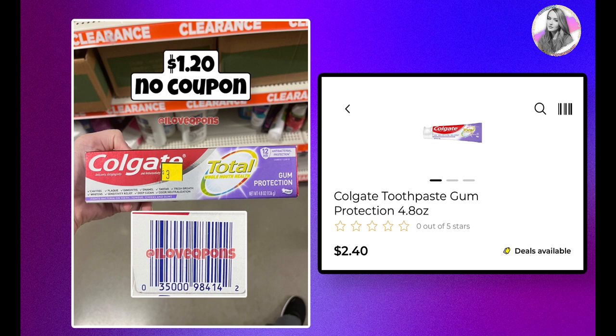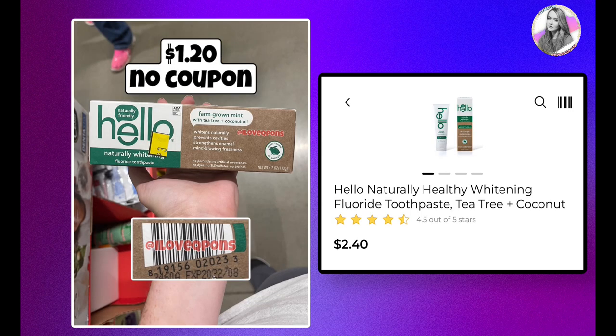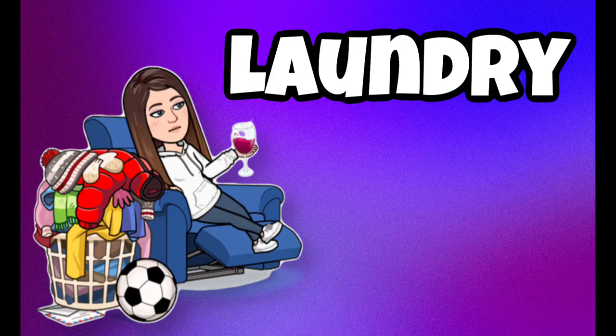I'm sure we'll have more clearance toothpaste, but here's some Colgate currently at $2.40 — with no coupon it'll be $1.20 at half off. There's also the Hello Naturally Whitening toothpaste, which will be $1.20 with no coupons at 50% off. I do expect a lot of toothpaste coupons, and we usually get some for Hello as well.